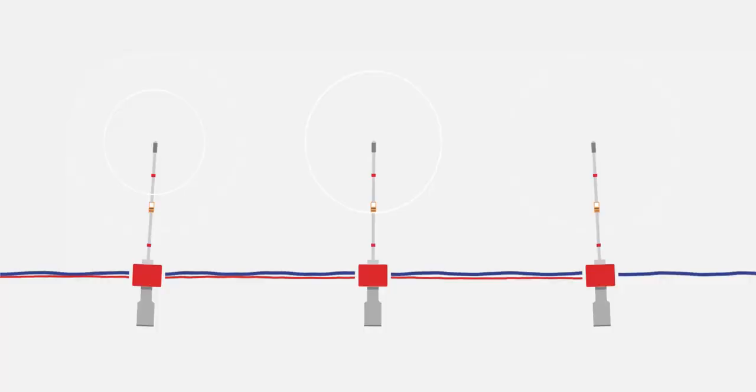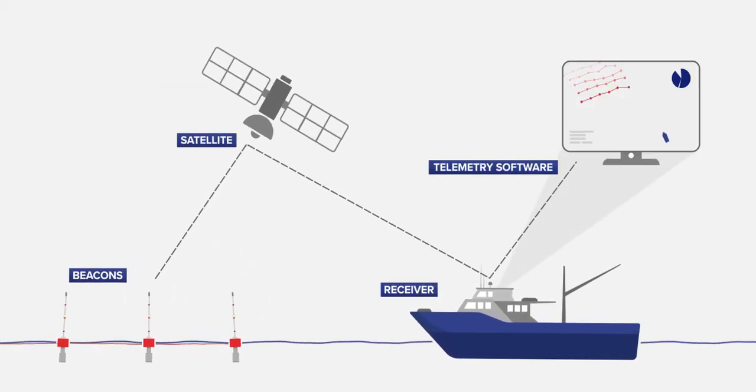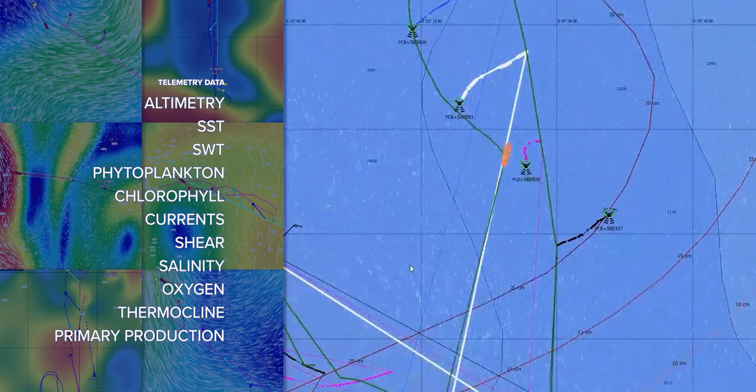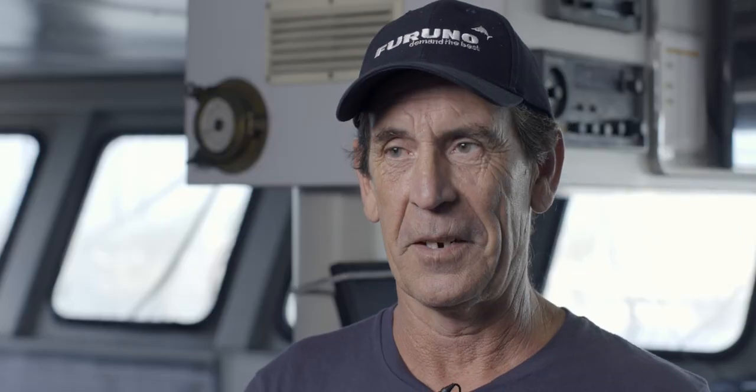The feedback to date has been excellent. What we are finding now is that there's extra information that we really didn't conceive at the beginning of this project that is actually going to be of more benefit to fishermen into the future. I get everything — I get sea surface height anomalies, I get currents, I get salinity — I get everything at my fingertips.